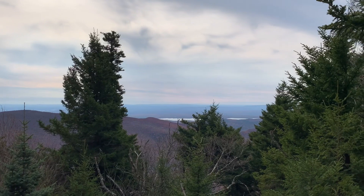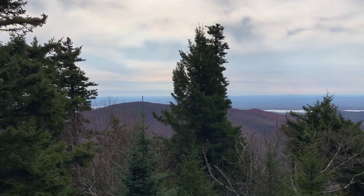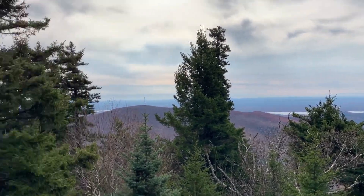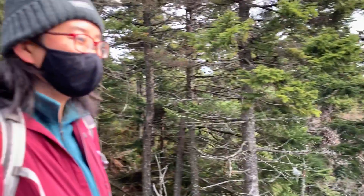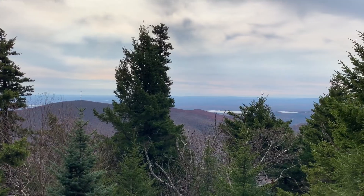This is the Indian Head overlook. The views are good, but not as good as the other ones. We heard that if we keep going there's an even better view, but we're going to head back from here.